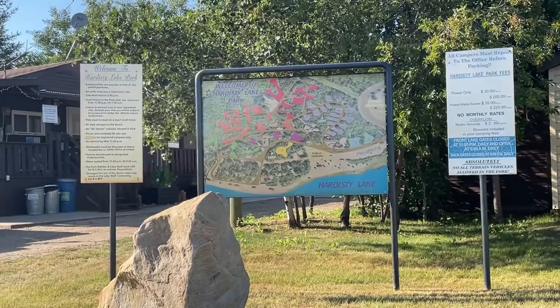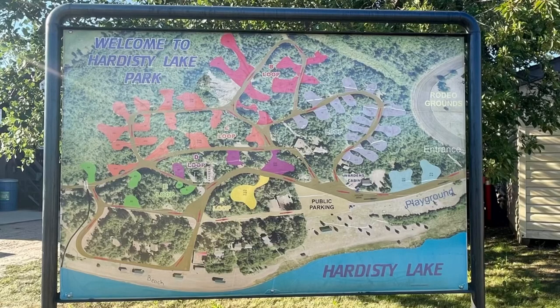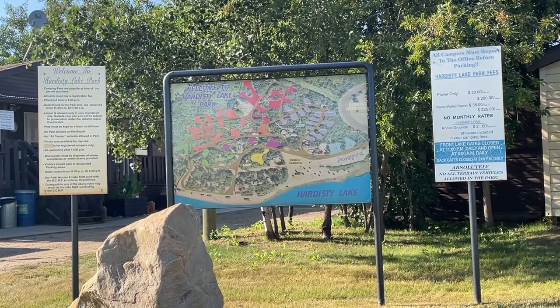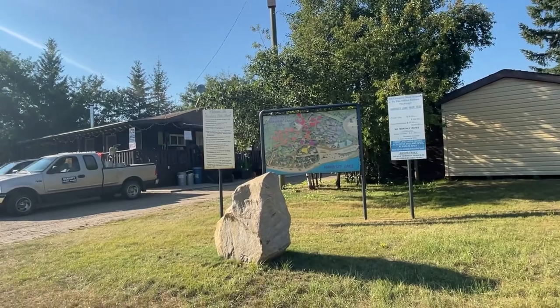The campground has 58 camping sites available, including seven group sites. 51 of the sites at the park and campground are full service and the rest have power. It's $25 for no power, $30 for power only, and $35 for power, water, and sewer. Tenting is $25 per site as well. To book the campground, you can either use an online link or call their phone number.